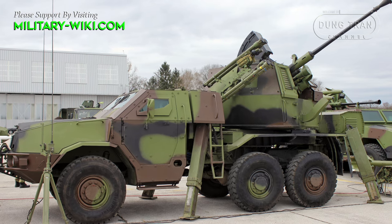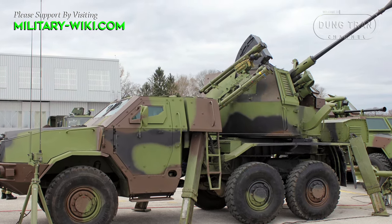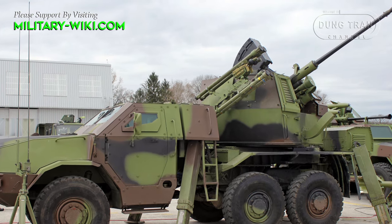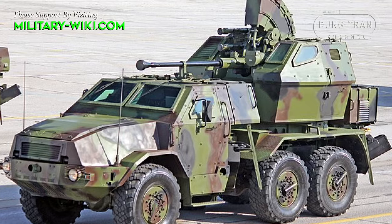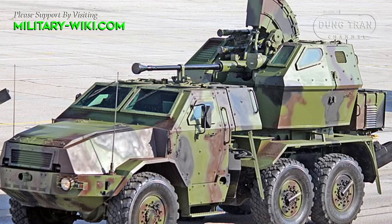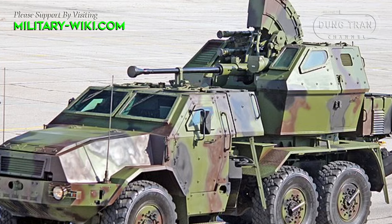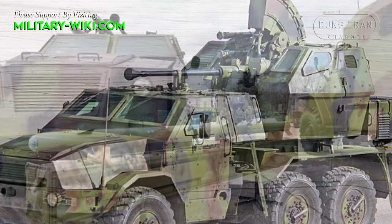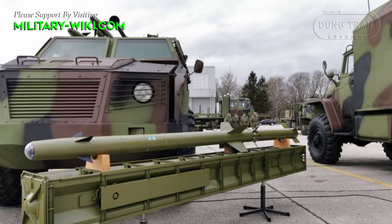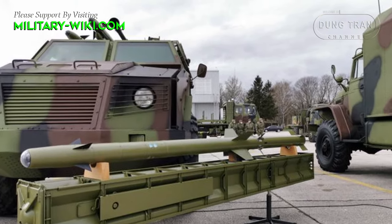The PASA-16 stands as a testament to Serbia's commitment to enhancing its air defense capabilities through innovative solutions. Developed by the Military Technical Institute, this hybrid-mobile short-range air defense system combines the firepower of a Bofors 40mm anti-aircraft gun with surface-to-air missiles, offering a versatile and potent defense against a range of aerial threats.